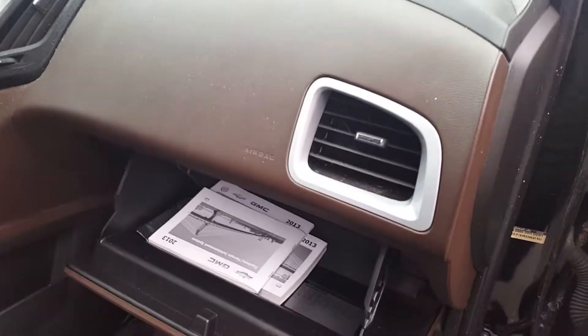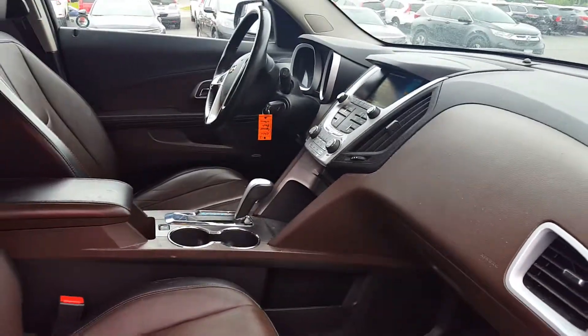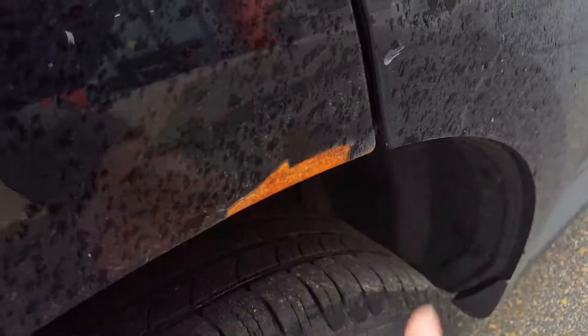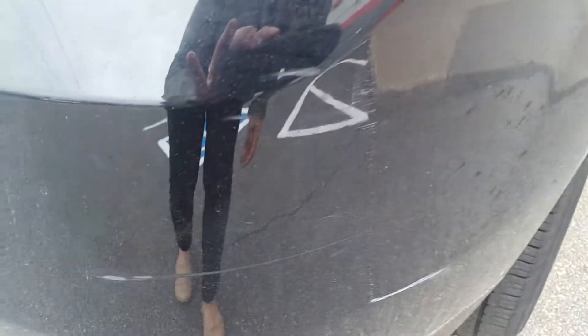It does come with the owner's guides. I did notice that there is a dent here on the passenger rear door, and we've got some paint chipping away with rust starting. There's also a scratch here on the bumper.